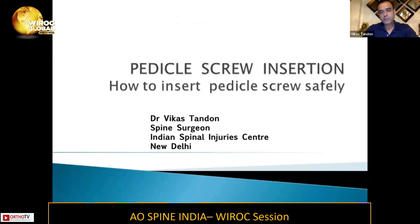So we should not just learn how to insert pedicle screws — we need to learn how to insert pedicle screws in the pedicle and safely. I'm going to speak only on the lumbar pedicle screws. The thoracic pedicle screws will be talked about by Dr. Apaji.